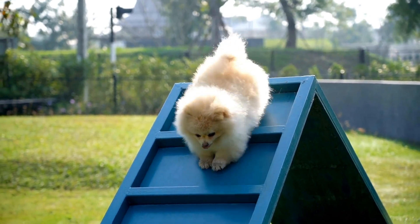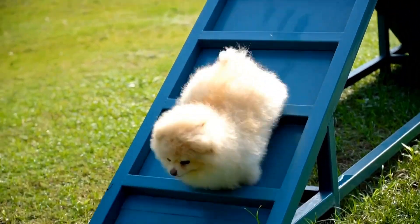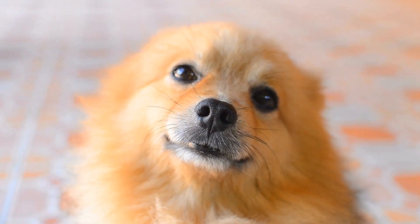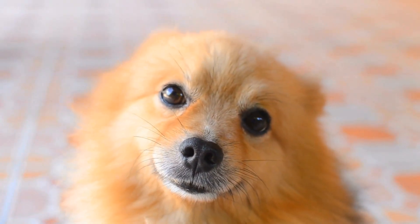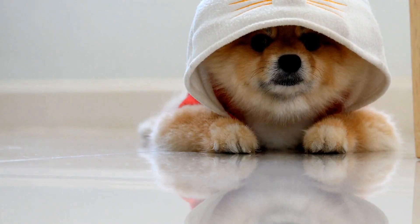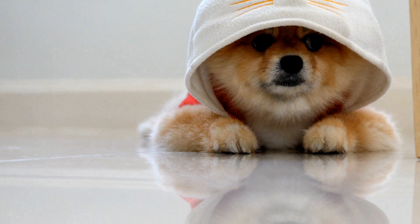Introducing a Pomeranian to water should be done gradually and with patience. It is essential to create a safe and controlled environment to ensure the dog's comfort and to build trust. Start by introducing them to shallow water, such as a kiddie pool, and gradually increase the depth as they become more confident.